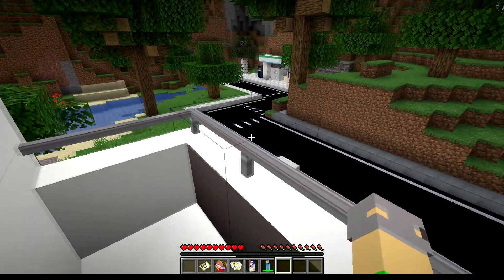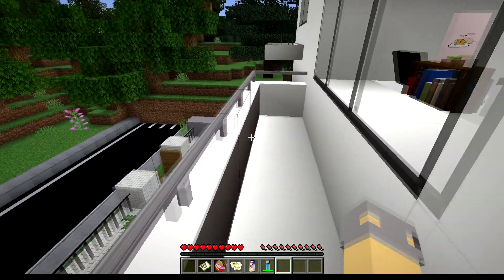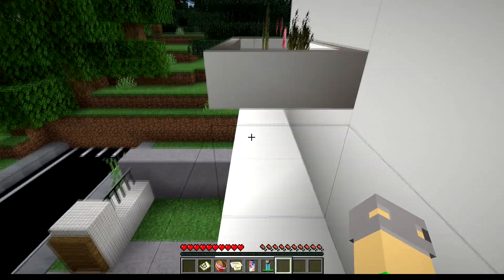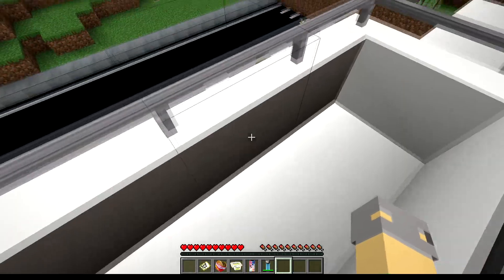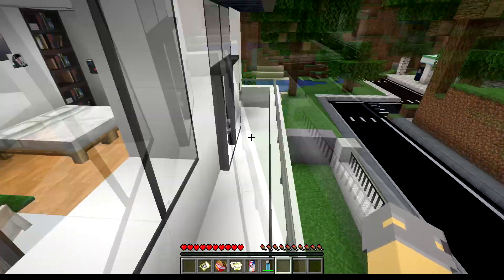Look at the railing — I didn't even notice that there's a flower pot sitting out there. I love it.